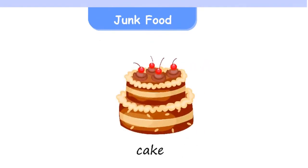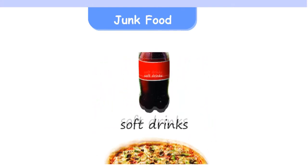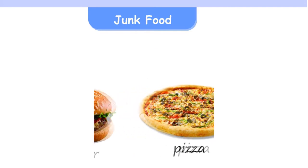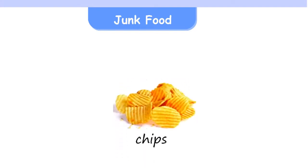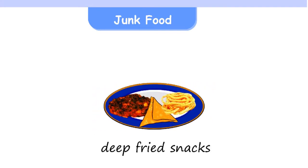Junk food: Cake, Soft drinks, Pizza, Burger, Chips, Deep-fried snacks.